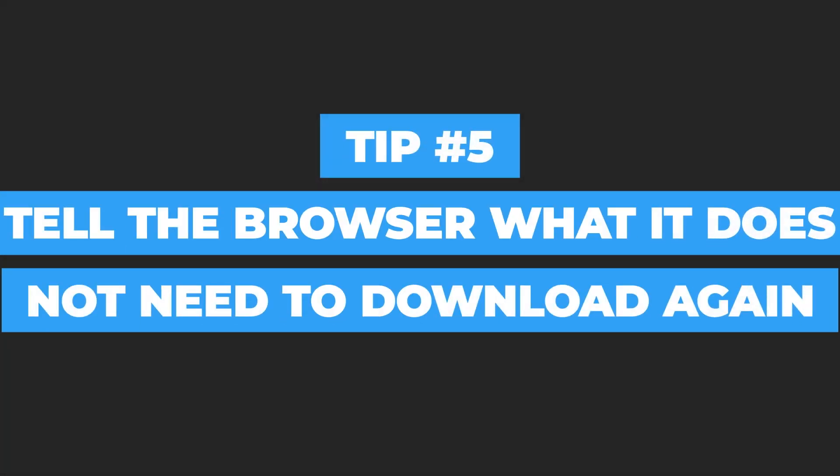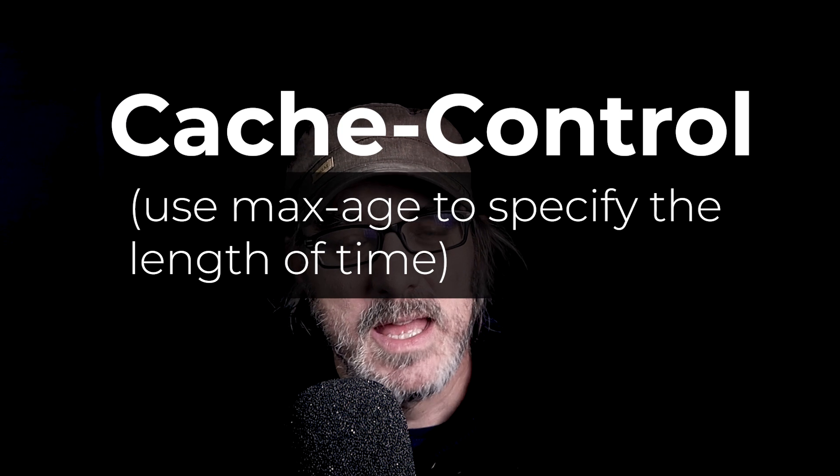It might soothe your ego to have exciting content, but if it hurts loading speed and turns people away, our goals are more important than our egos. Remove content that's fluff — don't make the user download useless stuff. Tip number five: tell users' browsers what they don't need to download again. When serving content, you can configure your server to add information to files saying 'don't bother downloading this again if you already have it in memory — you can keep it for another year.' This browser memory is called the cache, and the header value to set the duration is the cache-control field.